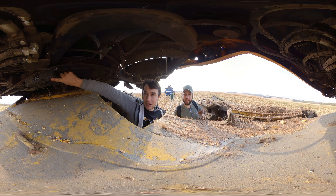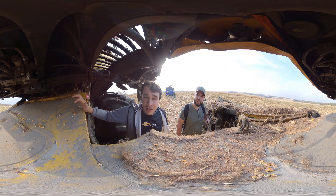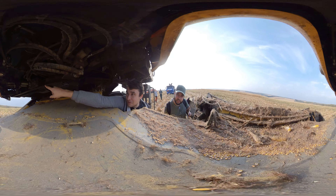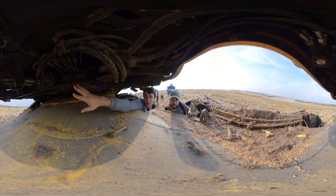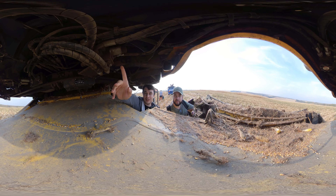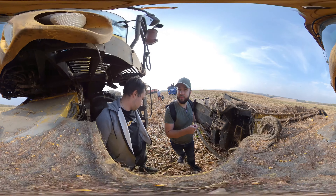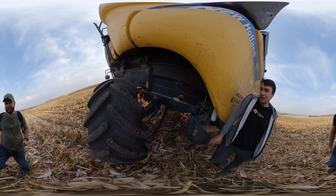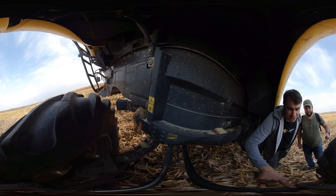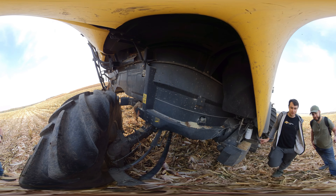The main computing unit is under the cabin — this is the brain of the whole system. Its heart is the hydraulic control unit, the unit responsible for turning the wheels. On combine harvesters, the wheels are rotated hydraulically, and this unit controls the flow of liquids in the hydraulic cylinders used for wheel rotation.